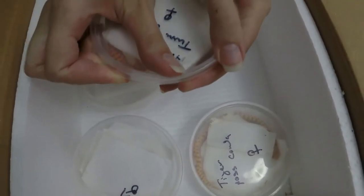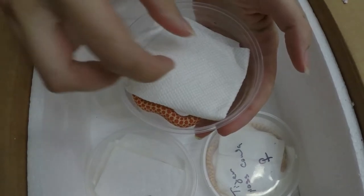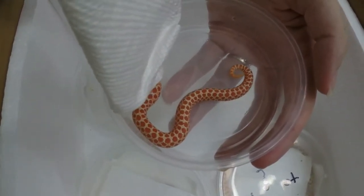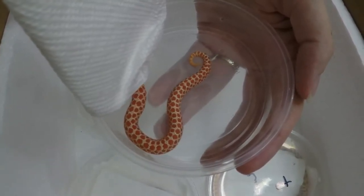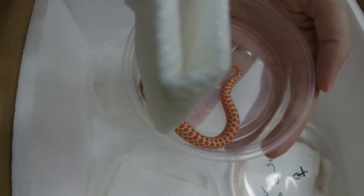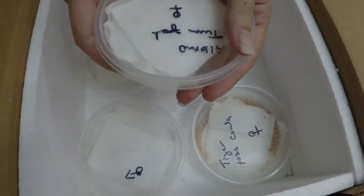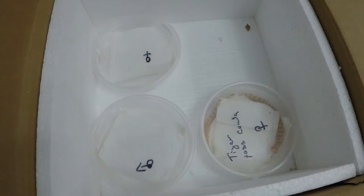Little twin spot here — extreme red. This thing is just candy cane red and white. Very cool animal. Nice twin spot. She's going to make a really nice animal.